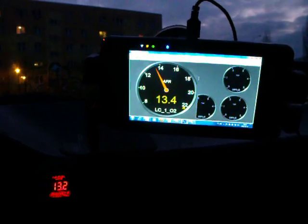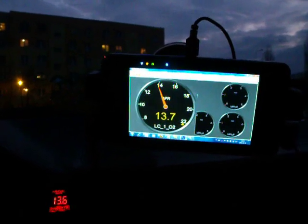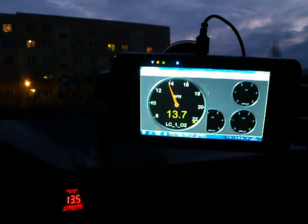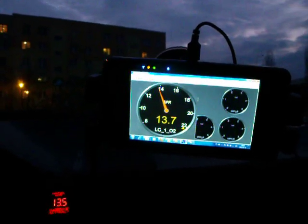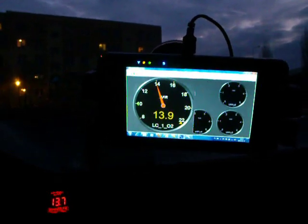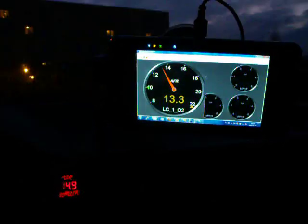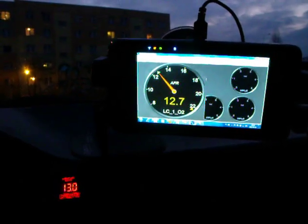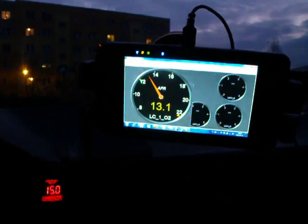Earlier I hadn't connected my tablet to the LC1 controller, so I didn't know it was showing such big AFR numbers. You can see how strangely it reacts.